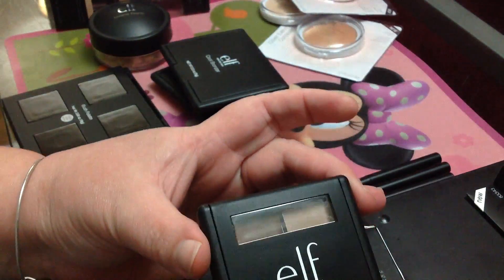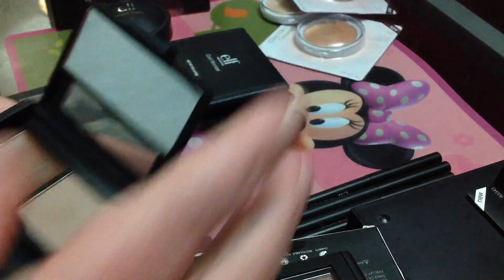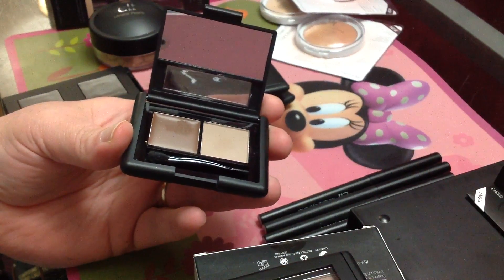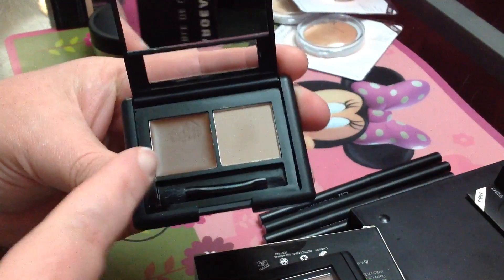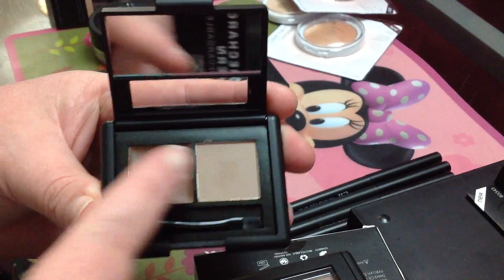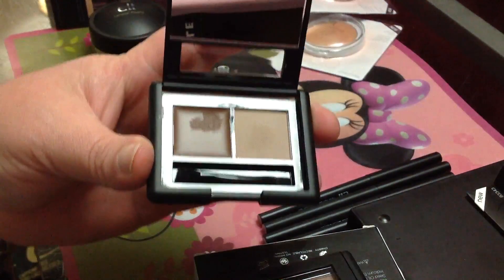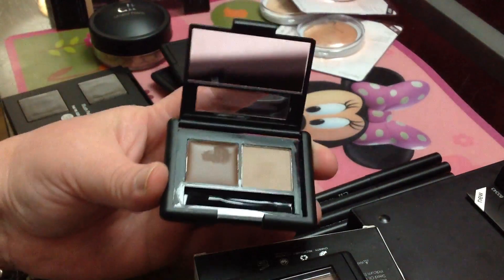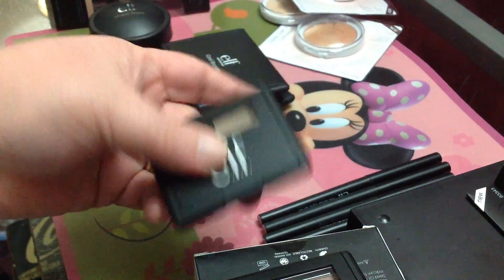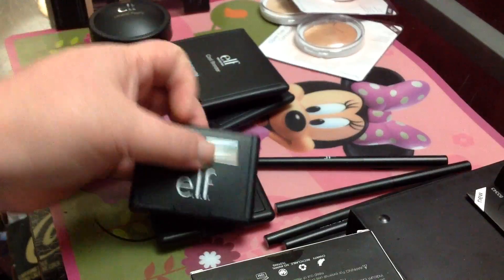These are eyebrow palettes. I think they're really cool because I don't like using a pencil on my eyebrow — sometimes it smudges off and I just look crazy after about an hour. So this is a cream and this is a powder. If you use the cream first and then set it with the powder, it works really well. I didn't know that until I was watching somebody's video. I got one in the lighter color and one in the darker color for a more dramatic eyebrow.